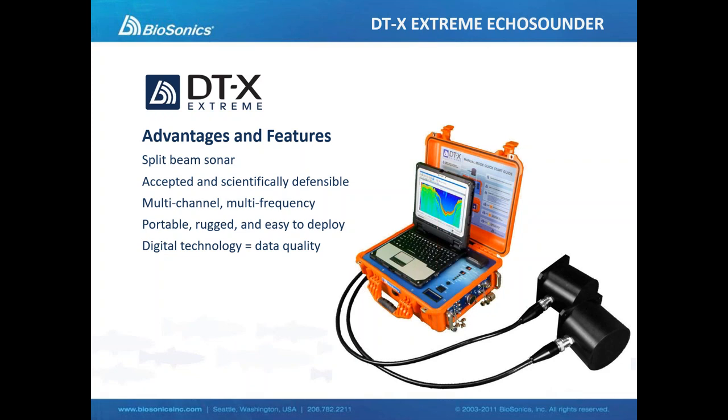Some of the advantages of the DTX Extreme: it is a split beam sonar, capable of operating split beam transducers. It has widely accepted use throughout the world — there are hundreds of DTX units in use by universities and government agencies all around the globe. Unique is the fact that this is a multi-channel, multi-frequency system. We can connect more than one transducer using a splitter cable, and in fact we can use up to four transducers with a four-way splitter, and those transducers can be different frequencies — all split beam.